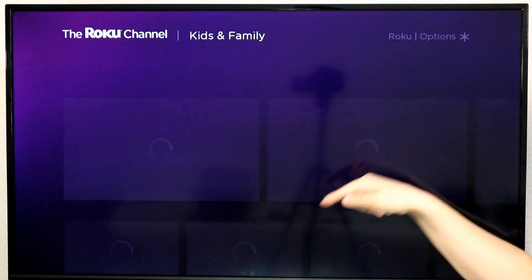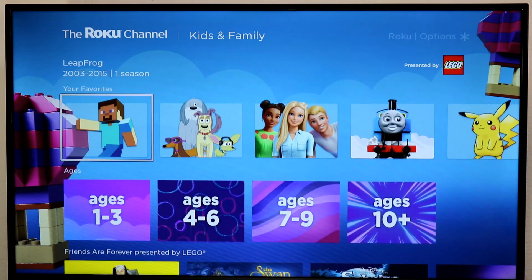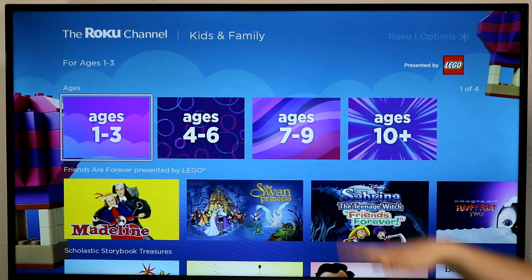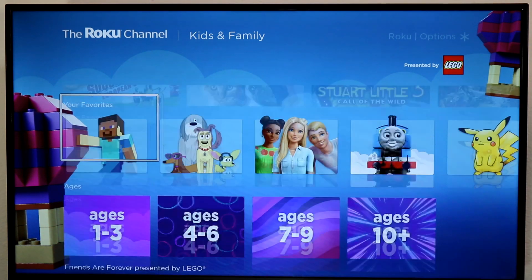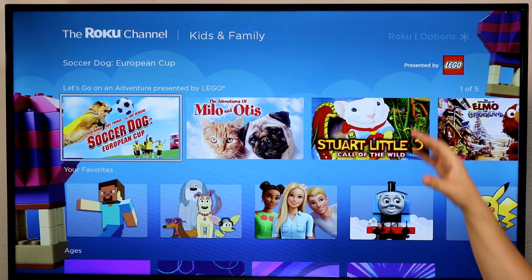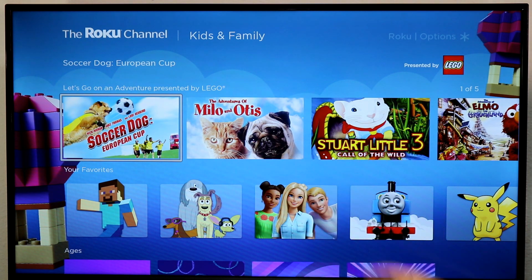They recently launched something called Kids and Family. This is a place where it curates kid-friendly content. You can even sort it by ages from 1 to 3 all the way up to 10 plus to find age-appropriate content for your kids. And it's great if you subscribe to something like HBO through the Roku channel — you can also find Sesame Street content and age-appropriate content from HBO here. If you haven't checked out the Roku channel recently, check it out again because they've added a lot of content and additional device support.